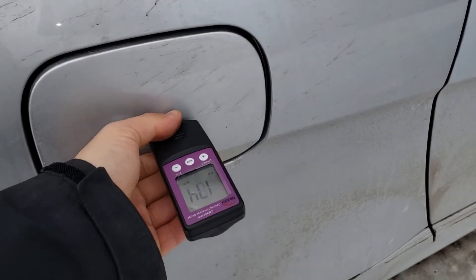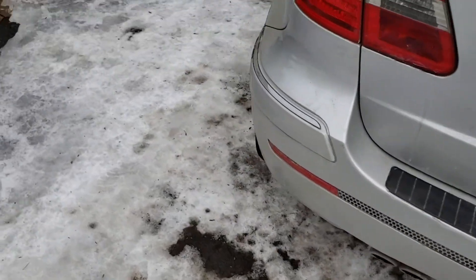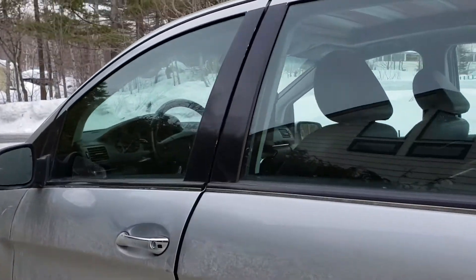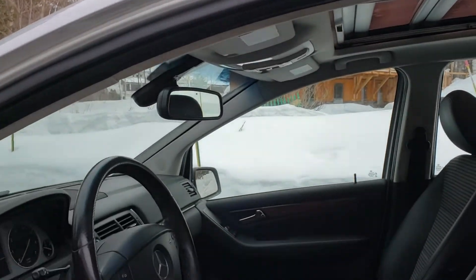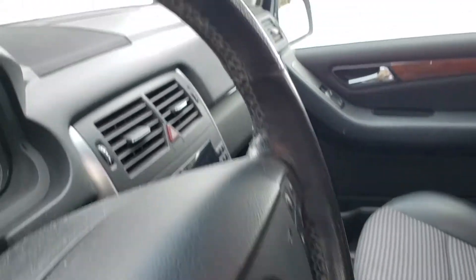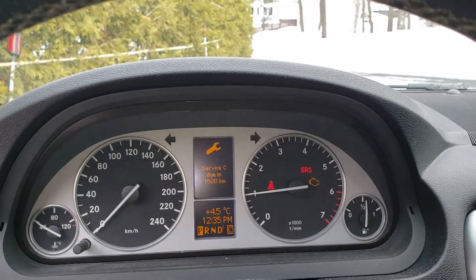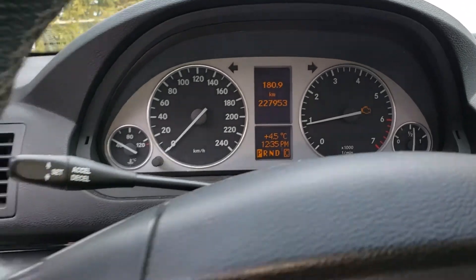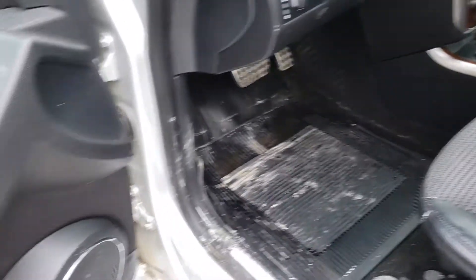The roof is original. I also did a computer scan on the engine, transmission, airbag, and ABS systems, and everything checked out okay. There was a check engine light at the time of inspection — the check engine light is on for the secondary air injection system. There was also a maintenance code on the CVT transmission.